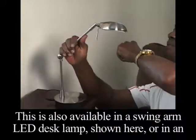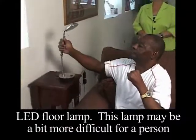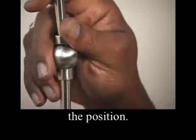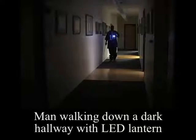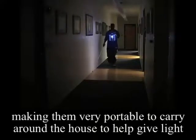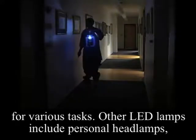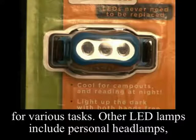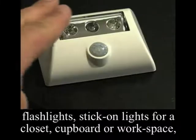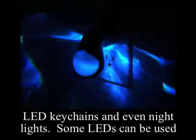This is also available in a swing arm LED desk lamp or in an LED floor lamp. This lamp may be a bit more difficult for a person with hand strength problems, since it involves turning a screw to adjust the position. Some LED lamps are even available as battery operated, making them very portable to carry around the house to help give light for various tasks. Other LED lamps include personal headlamps, flashlights, stick-on lights for a closet, cupboard, or workspace, LED key chains, and even night lights.